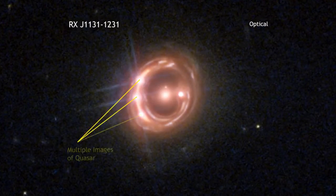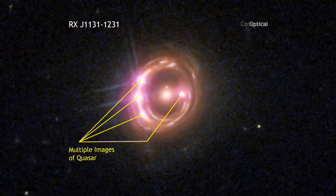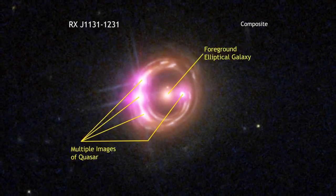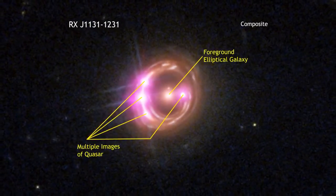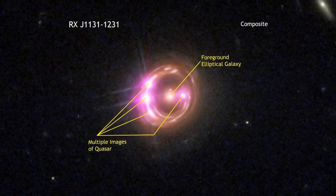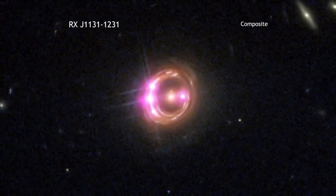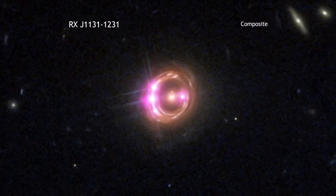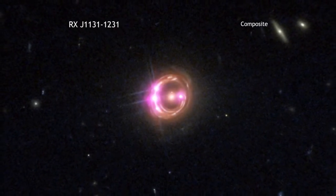By a lucky alignment, the light from a quasar some six billion light-years away has been magnified and amplified due to an effect called gravitational lensing. This allowed researchers to get detailed information about the amount of X-rays seen at different energies, which in turn gave them information about how fast the supermassive black hole at the center of the quasar is spinning.